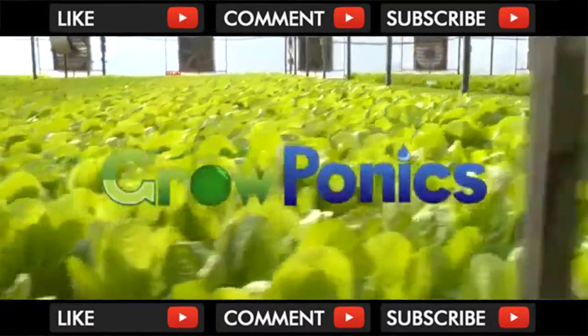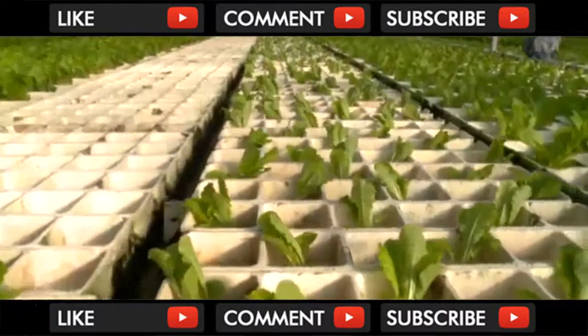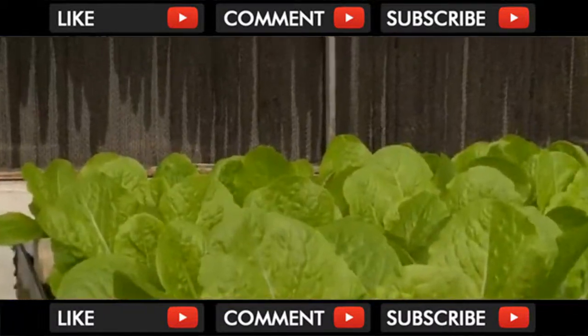Groponics — presenting the world's most advanced automated hydroponic commercial growing system. Groponics' revolutionary system cares for plants throughout the growth cycle.